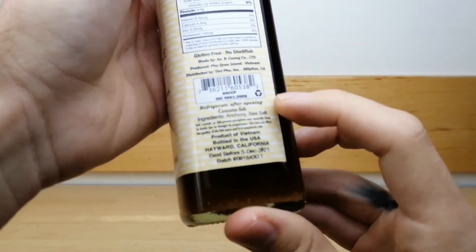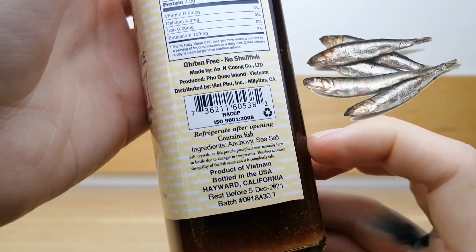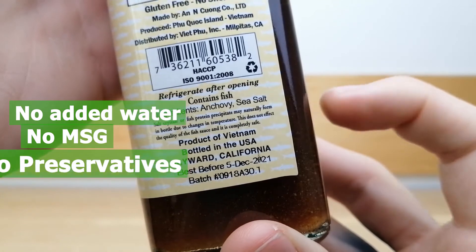I love this fish sauce since it is simple and made from only two ingredients: fresh anchovies and sea salt. It is free from added water, MSG, and preservatives.